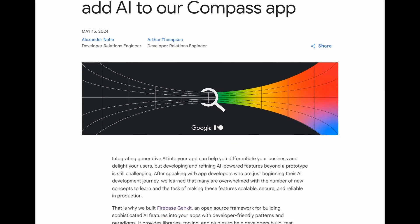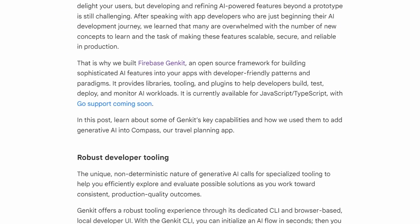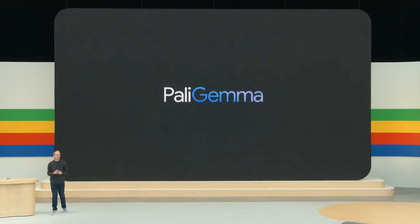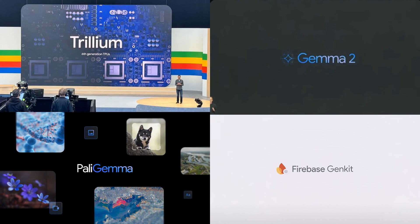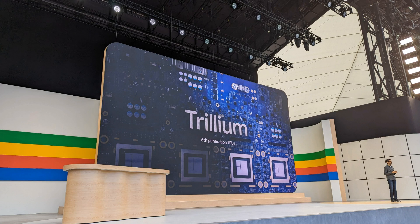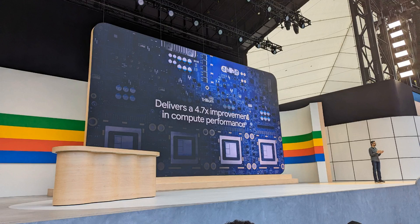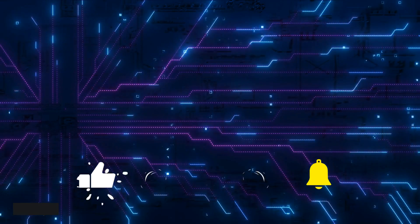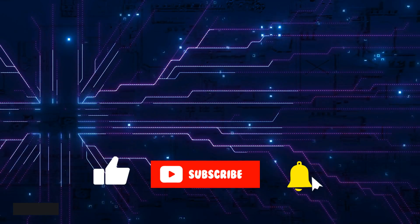Overall, these are three things I felt deserved to be in a video. I will certainly cover Gemma 2 a lot more when the model is actually available, and we'll do another video looking at Pali Gemma and perhaps fine-tuning it. These are some of the things you can start using to develop your own apps that Google made available without having to use the Gemini APIs directly. A lot of these got lost in the main I/O announcements and deserved at least a small video. As always, if you've got any comments, please put them below, and if you found the video useful, please click like and subscribe.